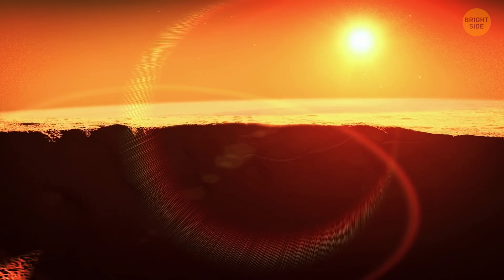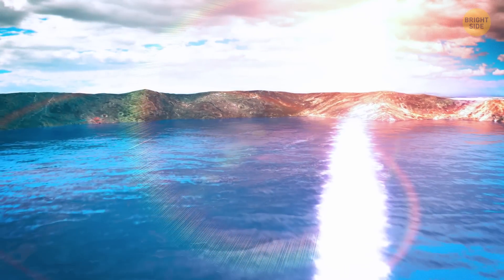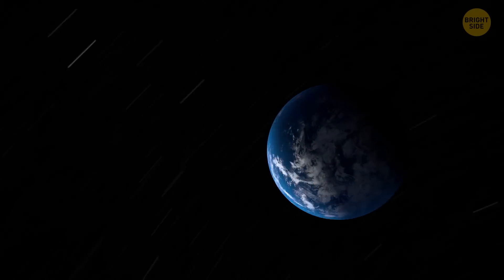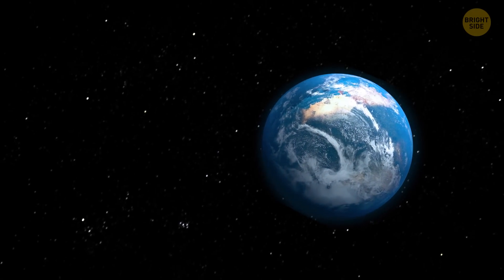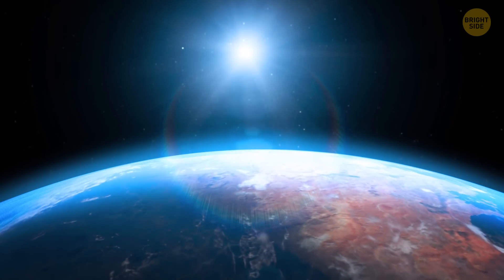These days, there's still some water on and right below the surface of Mars, but it's in the form of ice and nowhere near what Mars had in the ancient past. To understand how much of it could have been on the Red Planet billions of years ago, we must know where all this water went.